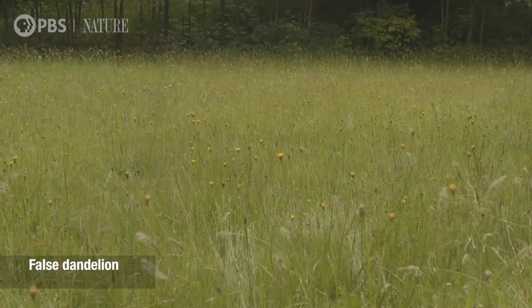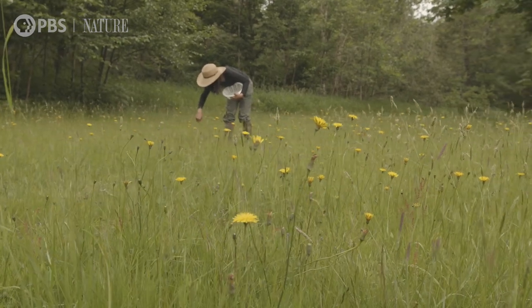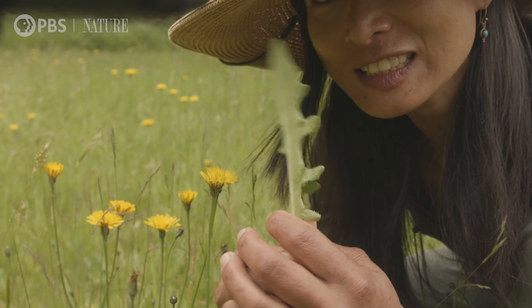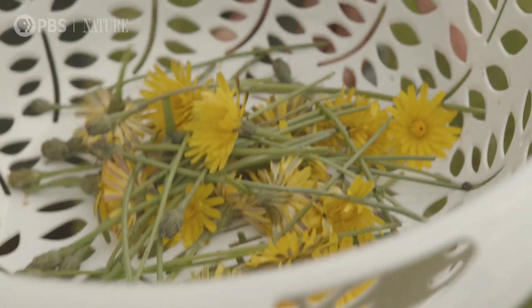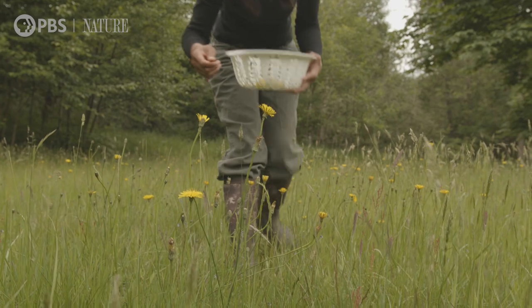By late May, false dandelions replace the real ones. They look very similar, but the stalks can sprout more than one flower, and the leaves are fuzzy like cat's ears. Every part of the plant is edible, from the roots to the flowers.